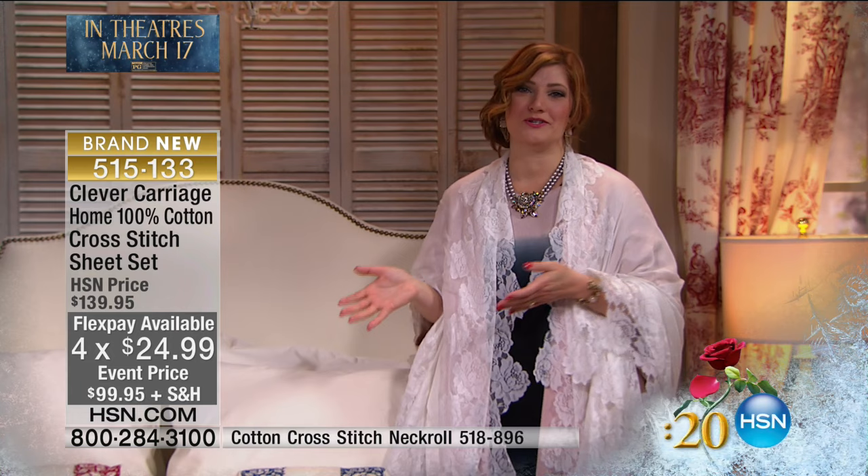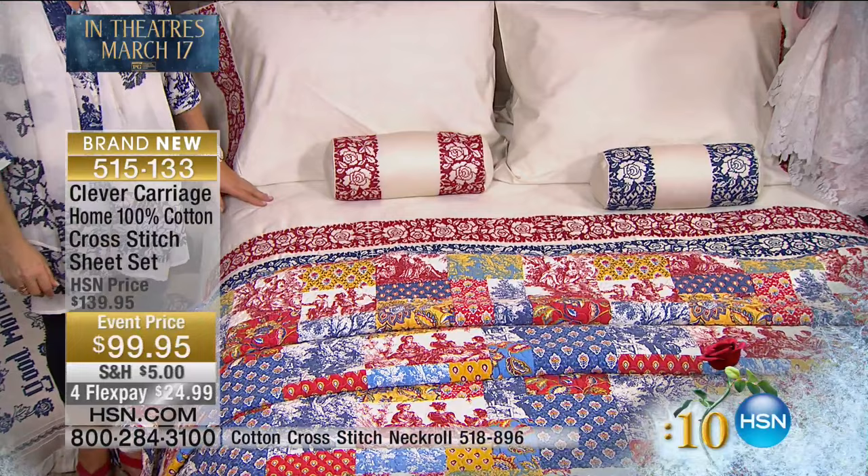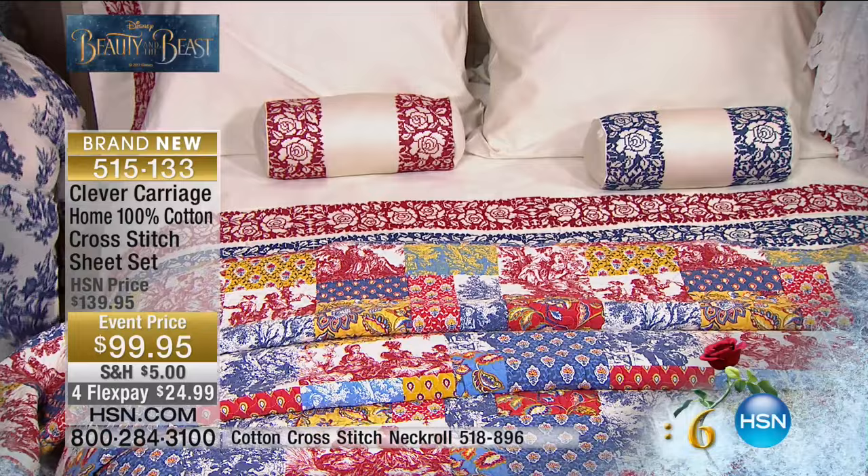For flexible payments of $24.99, this is your opportunity to get something special from Disney's Beauty and the Beast event, exclusively here at HSN, in honor of this incredible film going into theaters. Today you are our guest — we want you to be our guest and celebrate and have fun. This is such an iconic film that has been reinvented.